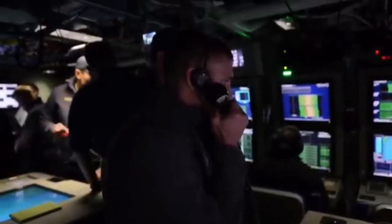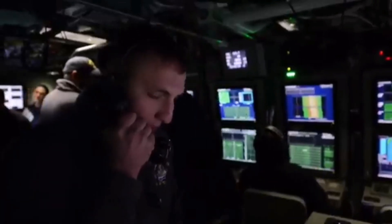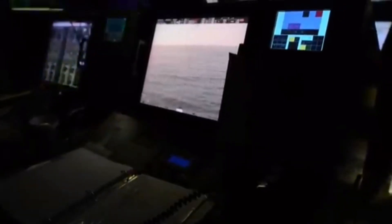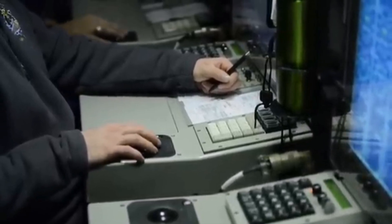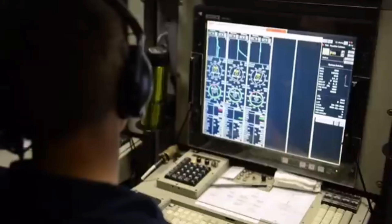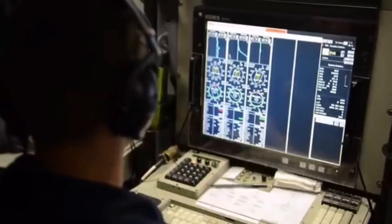Block I–IV carries 25 torpedoes and missiles total: 12 torpedoes plus 12 missiles in the VLS tubes. Block V with VPM module: 28 × Tomahawk BGM-109 (via VPM), 12 VLS tubes with one Tomahawk BGM-109 each, 4 × 21-inch torpedo tubes for Mk 48 torpedoes or UGM-84 Harpoon missiles, for a total of 65 torpedoes and missiles.